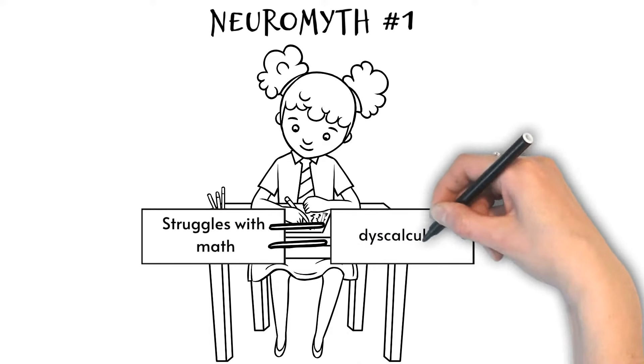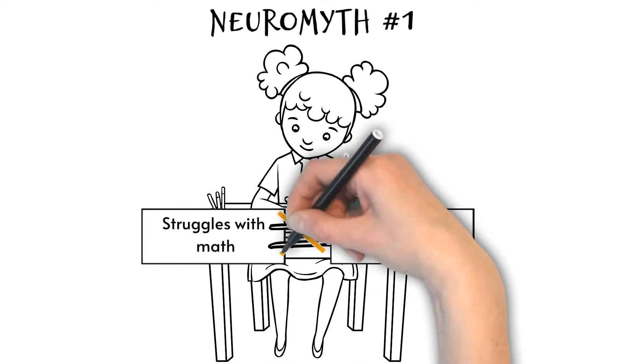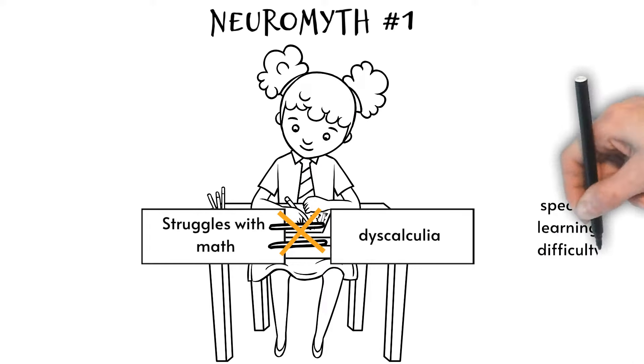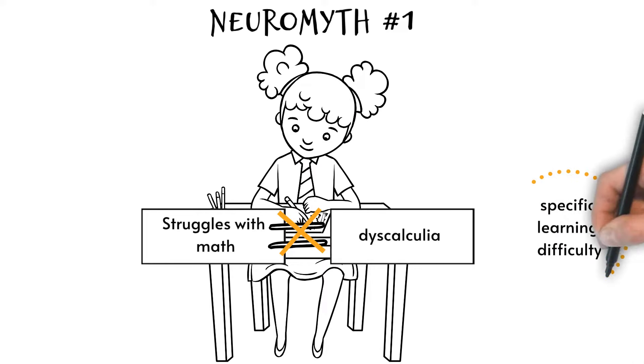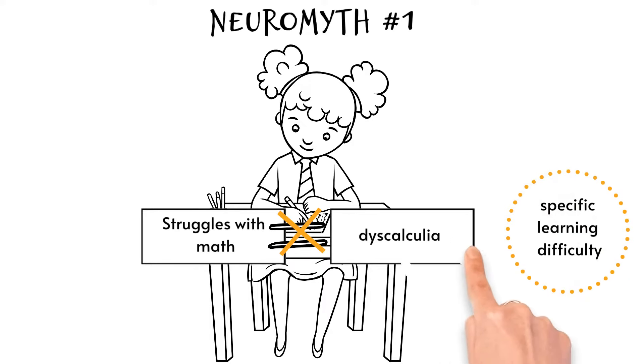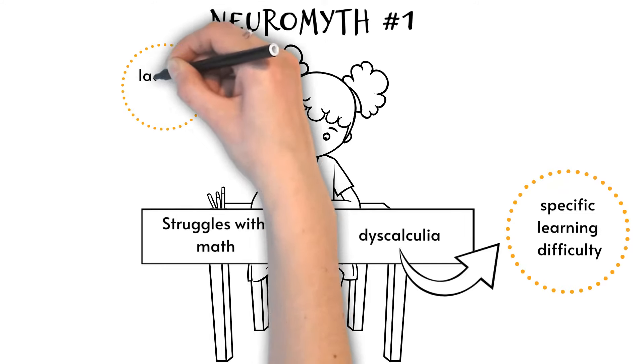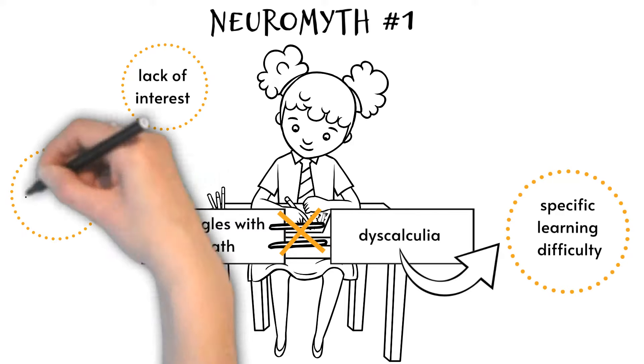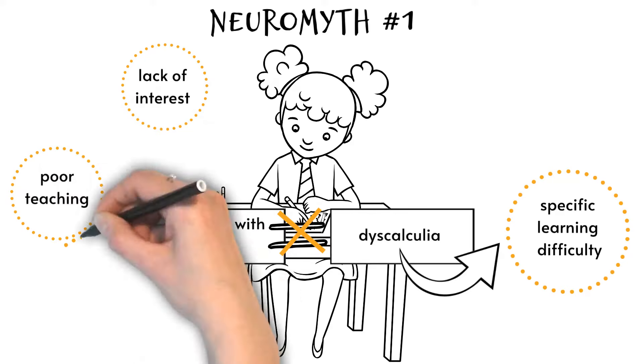Neuromyth one: dyscalculia is just the same as having difficulties with mathematics. In fact, dyscalculia is a specific learning difficulty that affects an individual's ability to understand and perform mathematical operations — this is not the same as simply having difficulties with mathematics. A child may struggle with maths for many reasons including lack of interest, poor teaching, or the curriculum being delivered too quickly.